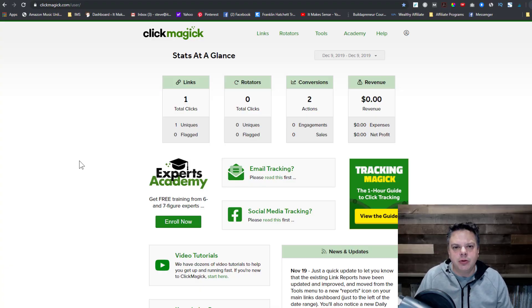The tool that pro affiliate marketers use is a program called ClickMagic. ClickMagic is a tool that allows you to cloak your links, make your affiliate links look prettier, and also allows you to track your affiliate links.